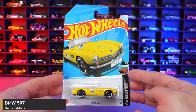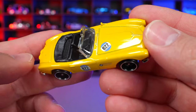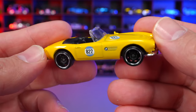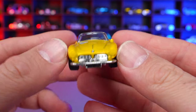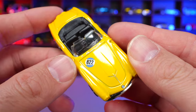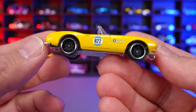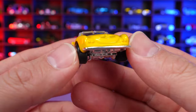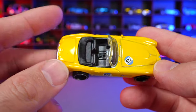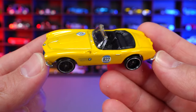BMW 507 from HW Roadsters. This is the mainline variation of what would be a Super Treasure Hunt. It's a slightly darker tint of yellow with a little metallic in there, which is really cool. The front end has the BMW logo with 822 written on it — not sure of the significance. It's a pretty cool designed car, kind of like the early style of what would be a Miata or the BMW Z1 later on.